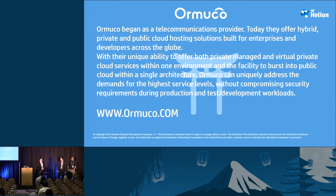Ormucco is a service provider located in Montreal. Orlando, why don't you tell us a little bit about yourself and the company?